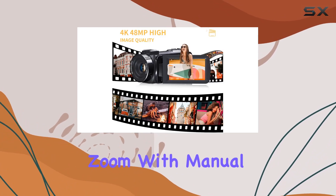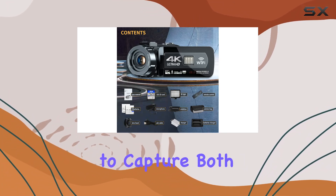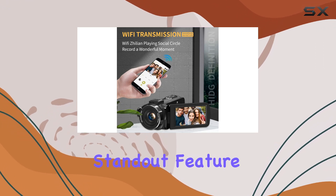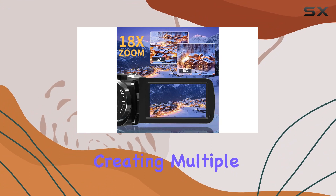The 18x digital zoom with manual focus opens up creative possibilities, allowing you to capture both close-up details and expansive scenery with clarity. One standout feature is the pause function, enabling seamless recording breaks without creating multiple files.